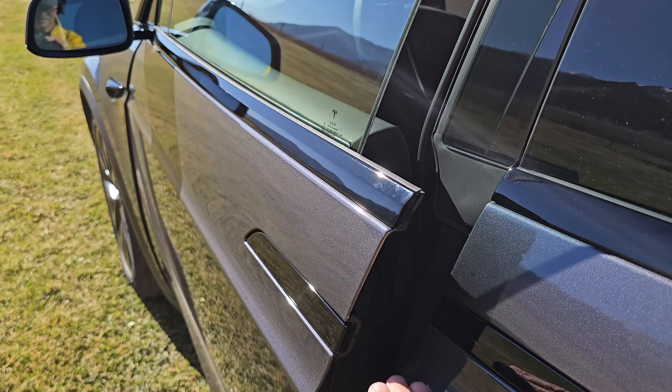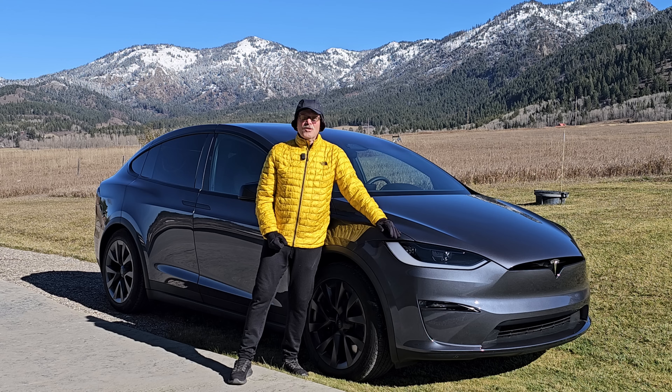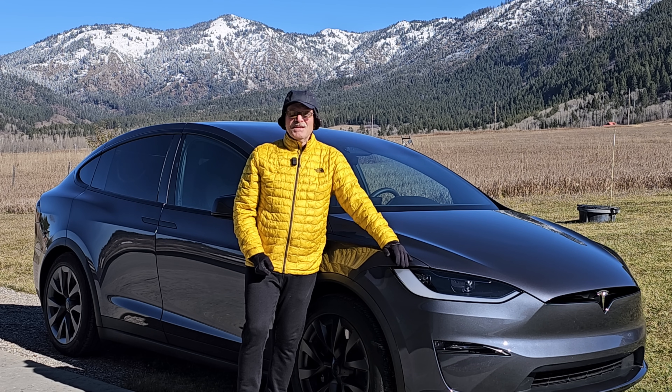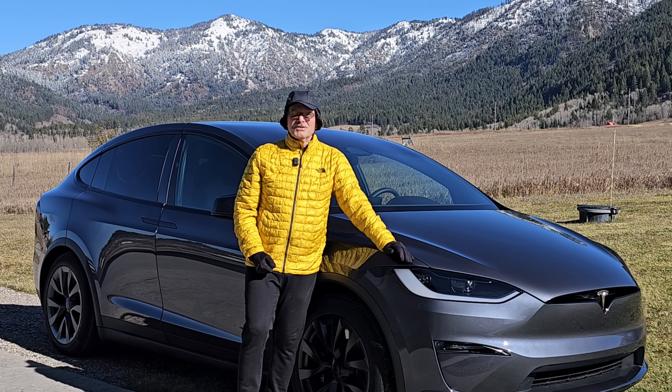These doors — you can enable it and they do pop open, but they only pop open just a few inches. On our previous car, they would open all the way, enough that you could enter and exit the car without having to manually open the doors. Mysteriously, the feature sort of disappeared when Tesla removed the ultrasonic sensors on the side, and they're relying on the cameras now to determine how close or far away you are from a side object.